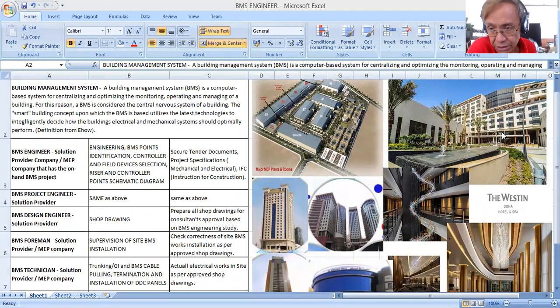Universities and colleges produce new engineers every year — electrical, mechanical, computer engineering, chemical, and other engineering disciplines. If you are one of those graduates, maybe the question in your mind is: what field of engineering will I join? Today I'm going to discuss this field of engineering — Building Management System.